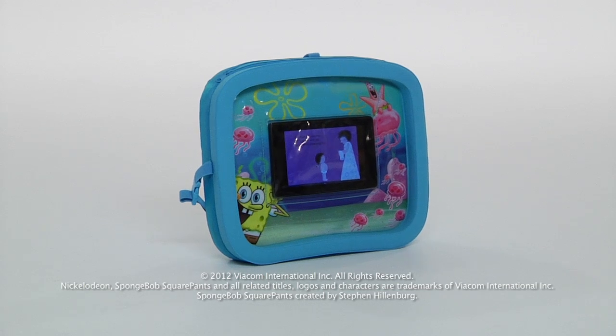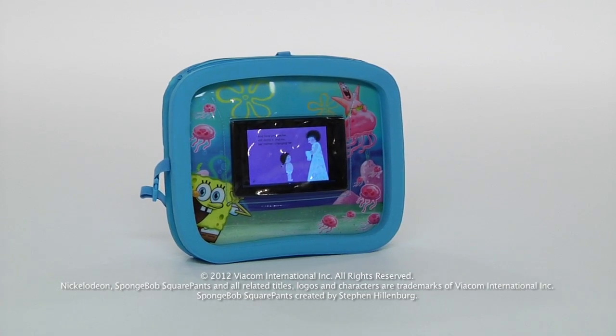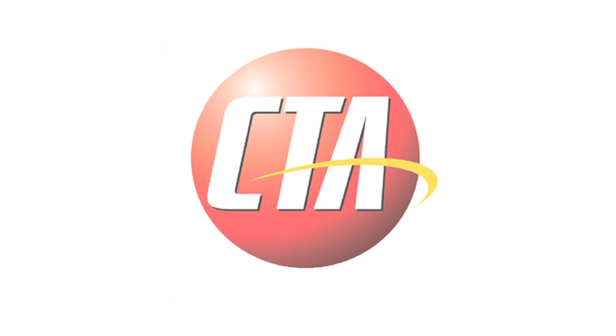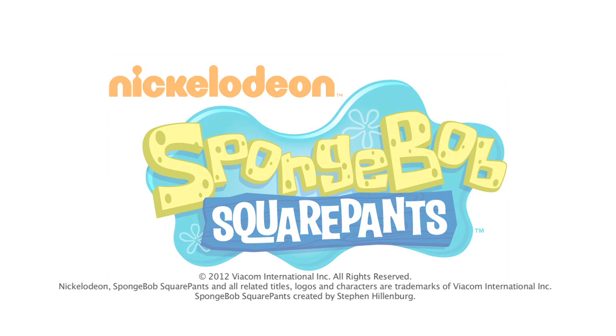Two words: road trip! The SpongeBob SquarePants Universal Activity Tray for the Kindle from CTA Digital.